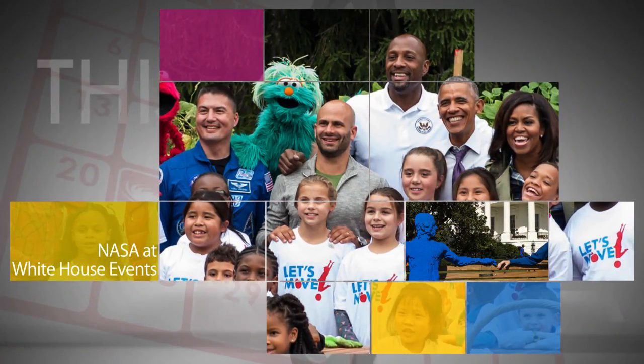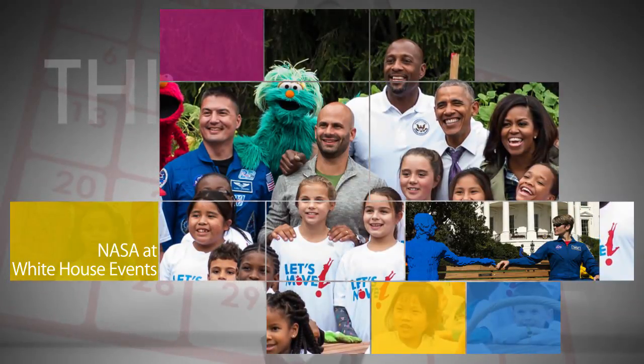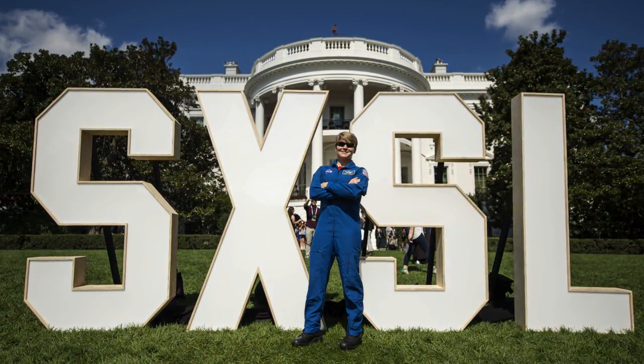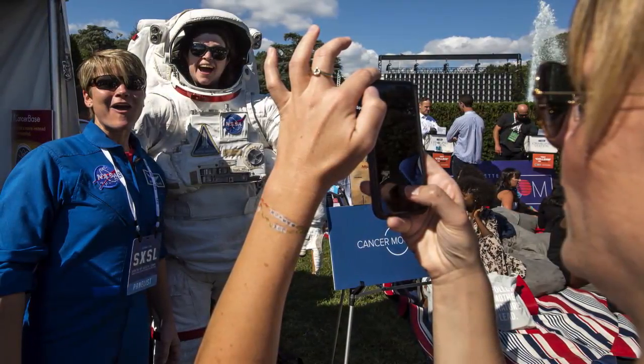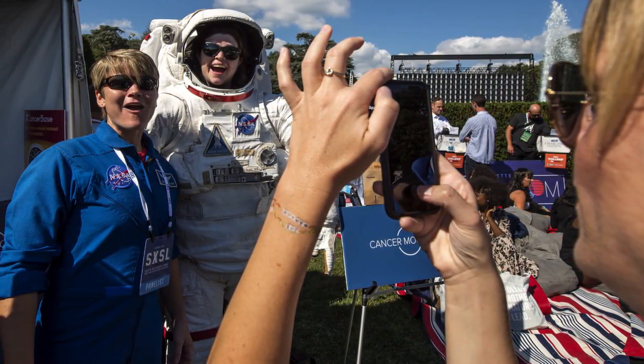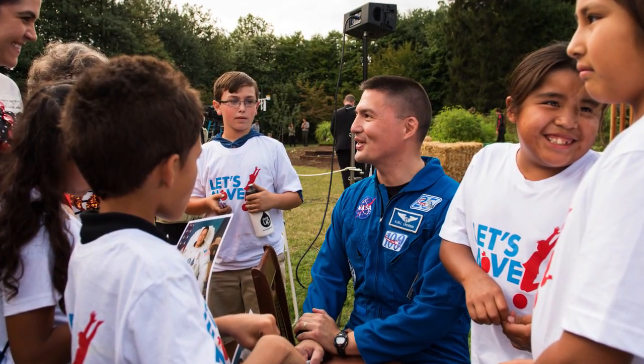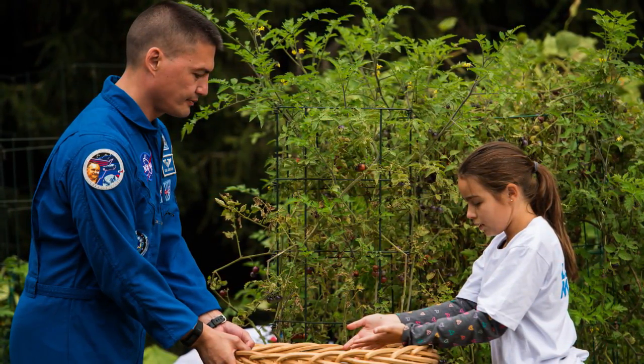NASA was represented at two White House events the week of Oct. 3. NASA astronaut Anne McClain participated in a Facebook Live and other activities at Monday's South by South Lawn – a White House festival that brought together creative thinkers, innovators, and organizers from around the country. And on Thursday, astronaut Chell Lindgren participated in the harvest of the White House kitchen garden.